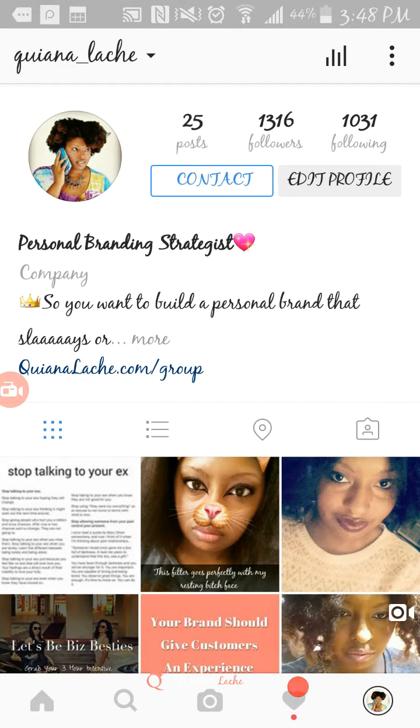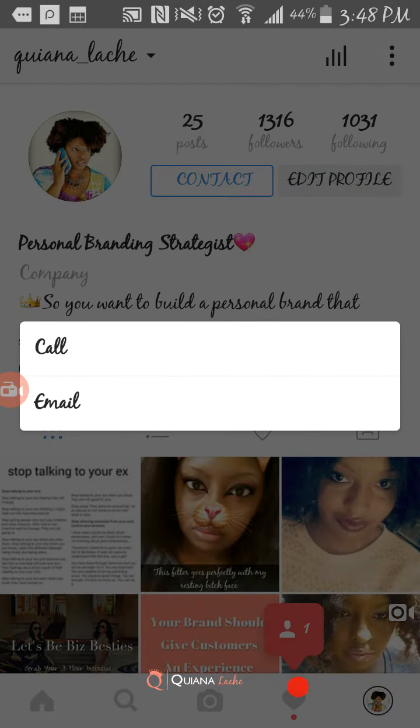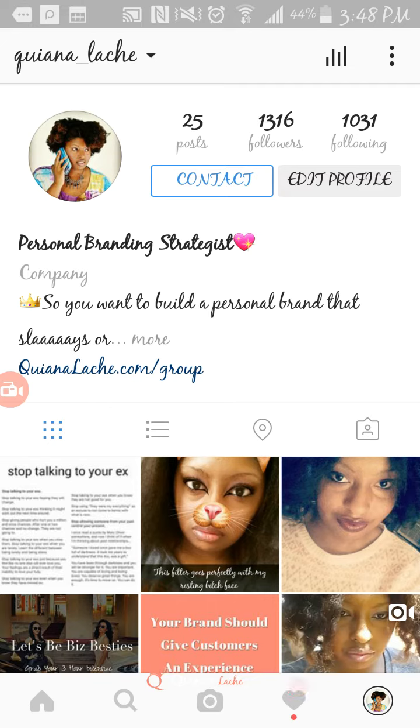You can see that this profile looks a little different. It has the option to contact me. You hit contact and you can literally call me or email me straight from here. I believe they also give you an option to text, though I'm not exactly sure — I'm not trying to have everybody all up in my text messages.